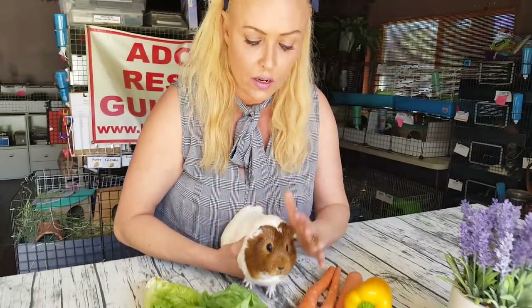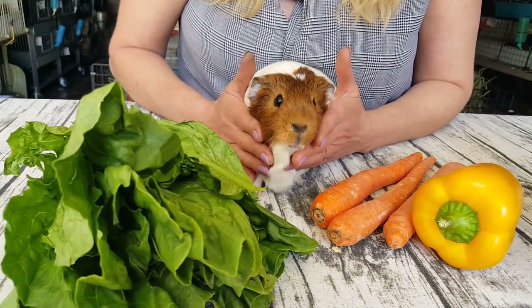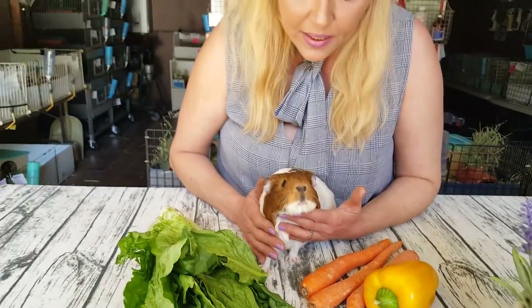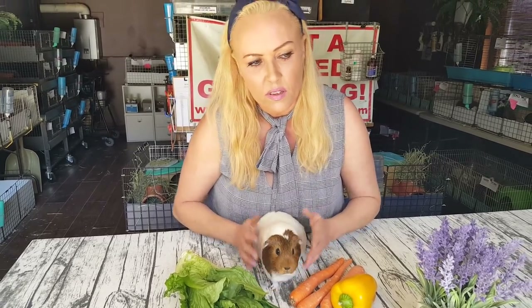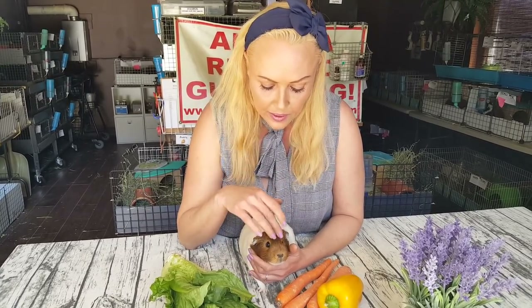Hi everyone, this is Saskia from Los Angeles Guinea Pig Rescue, and I'm here with Galina. Galina is a big girl — a chunky girl — yes, beautiful, and a little skittish, so I've got to move slowly around her or she might jump off the table. Galina is about two and a half years old. We're talking about: is your guinea pig too fat?